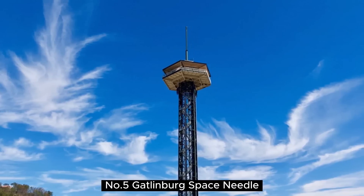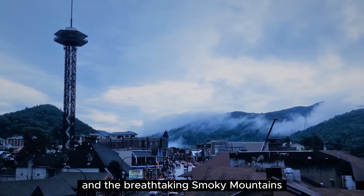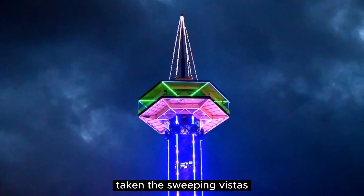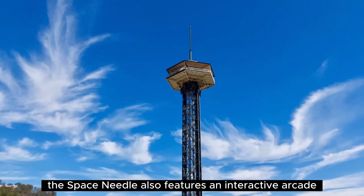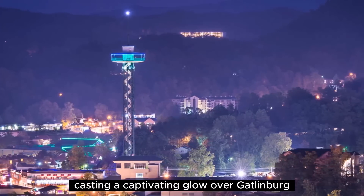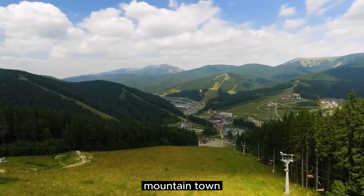Number 5: Gatlinburg Space Needle. Standing tall at 407 feet, the Gatlinburg Space Needle is an iconic landmark that offers visitors an unparalleled view of the city and the breathtaking Smoky Mountains. A swift elevator ride takes you to the observation deck, where panoramic 360-degree views await. Take in the sweeping vistas, spotting famous landmarks and natural wonders from above. The Space Needle also features an interactive arcade, providing entertainment for all ages. By night, the tower is illuminated, casting a captivating glow over Gatlinburg. Whether you visit during the day or evening, the Gatlinburg Space Needle promises a memorable experience and a whole new perspective on this charming mountain town.